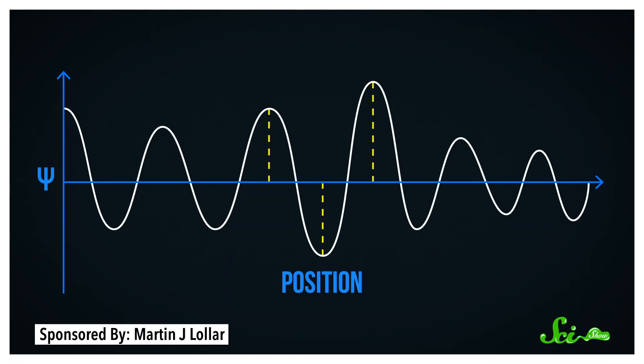The wave function is, well, a wave. So it can be larger at some points and smaller at others. And the bigger the wave is at a given point, the more likely your object is to be in that place when you look for it.